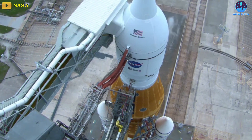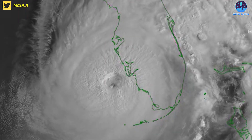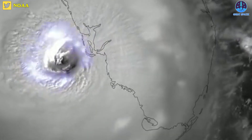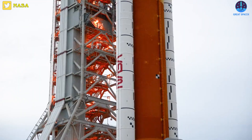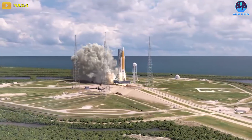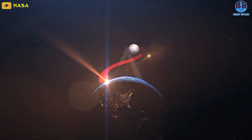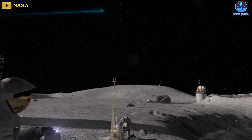After struggling with seals that connected the rocket to its launch tower, engineers were willing to give the rocket another try when disaster struck in the form of Hurricane Ian, forcing NASA to roll the rocket back to its Vehicle Assembly Building. The next Artemis 1 launch attempt is slated for November, and if successful, it will kickstart NASA's Artemis program that seeks to establish a permanent presence on the moon.